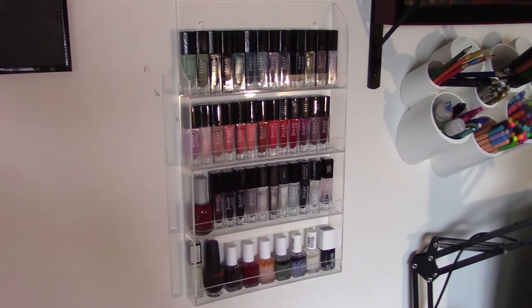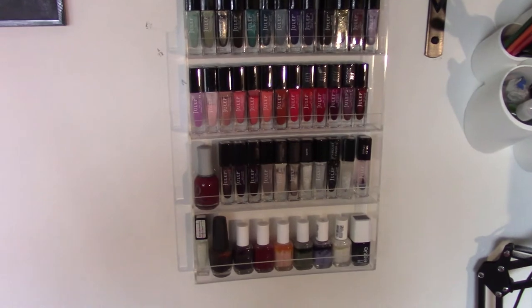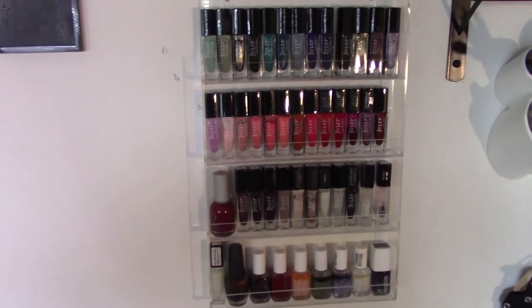That's really the one thing about a subscription box that I don't like — having to take it every month even if you don't need it. So I just wanted to show you my whole collection, what it looks like, and what I like about it. You'll have seen this in my desk tour video from a couple weeks back — this is my nail polish rack, and it's got every Julep polish that I own plus a couple others.